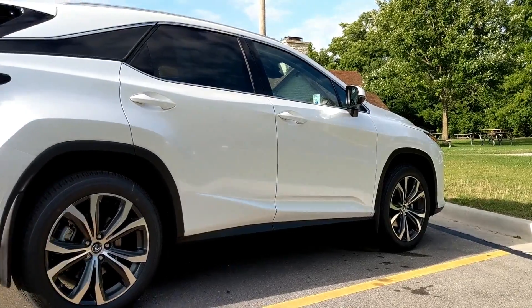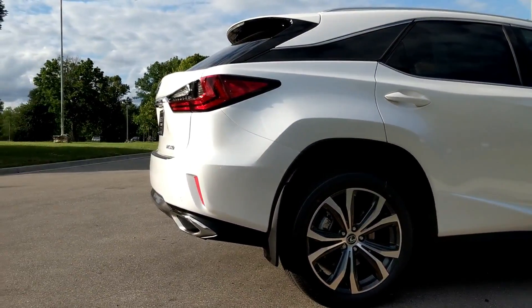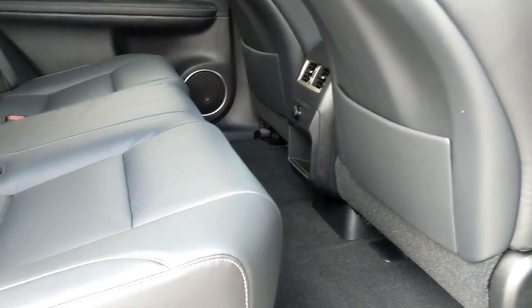Once you get to the side of the car you start to realize how large it is. This car has about the same dimensions as the Toyota Highlander, so it's absolutely not a small vehicle. New for 2018, Lexus introduced a three-row L or long wheelbase trim. If you don't option that, the rear seats will be very large with plenty of room.